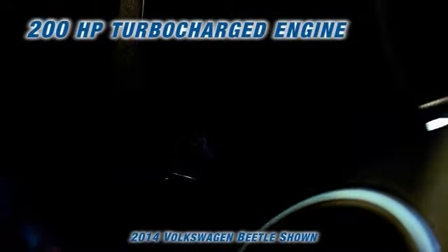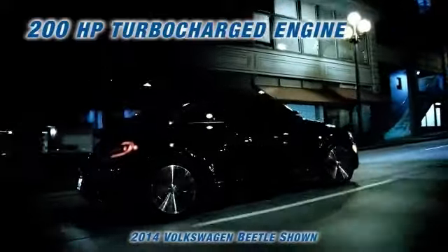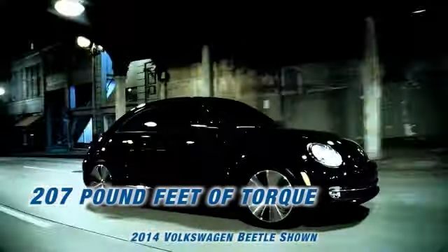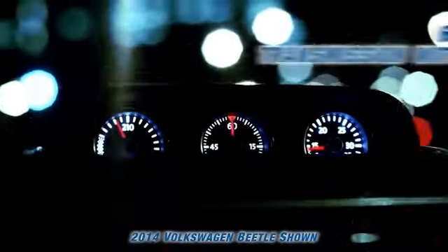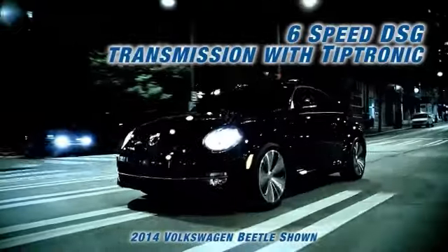One look at the curves on the Beetle and you can see that it's meant to be driven. The available 200 horsepower turbocharged engine with 207 pound-feet of torque, paired with either a 6-speed manual or 6-speed automatic DSG transmission with Tiptronic, make this the fastest production turbocharged Beetle ever.